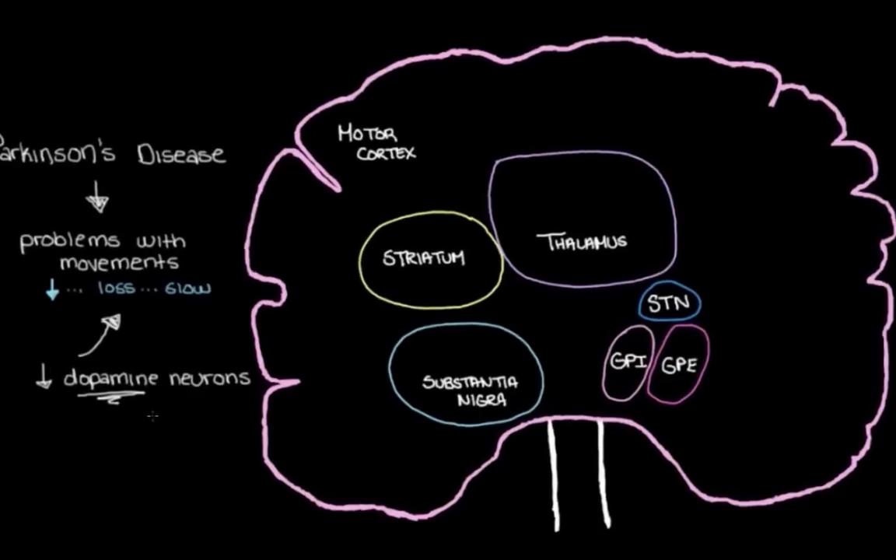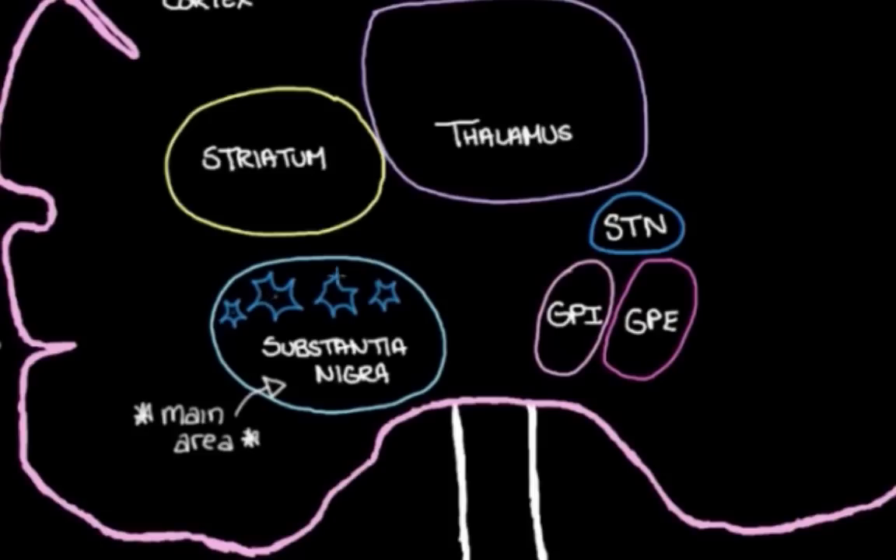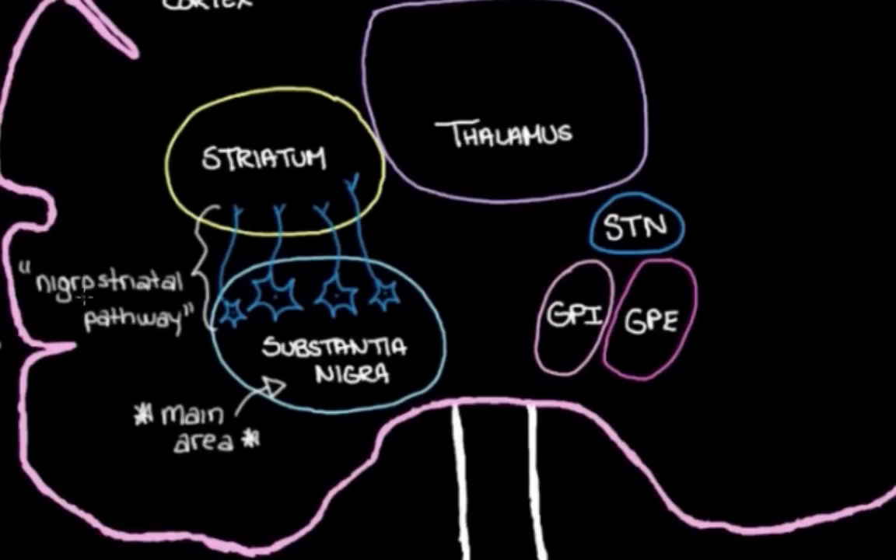Let's start off by jumping over here to the substantia nigra. You might remember that the substantia nigra is the main area in the brain where we see this big loss of dopamine neurons. So we have these dopamine neurons here in the substantia nigra — they project to the striatum. So here are some dopamine neurons in the substantia nigra, and they go over here to the striatum, sending their axons to talk to neurons there. We actually have a name for this little highway: we call it the nigrostriatal pathway — 'nigro' because it heads from the substantia nigra, and 'striatal' because it heads over to the striatum.